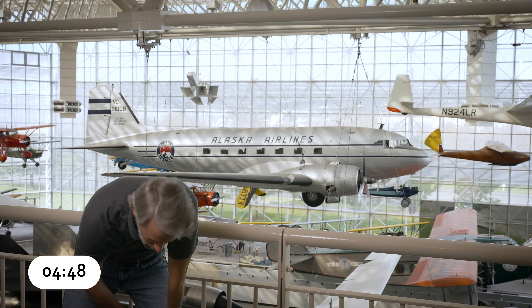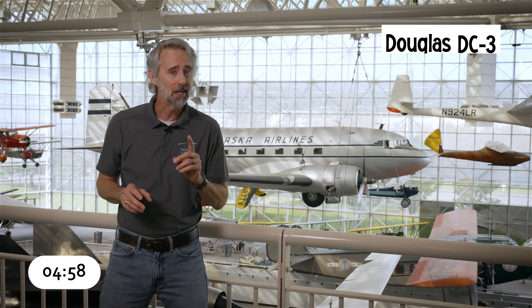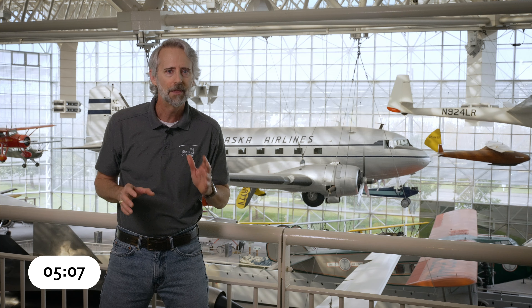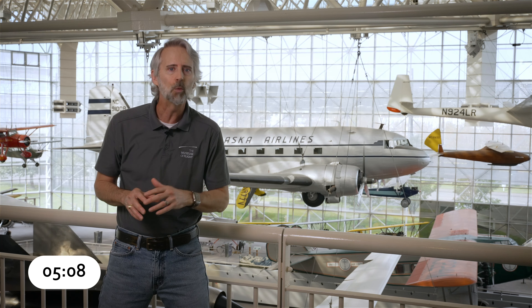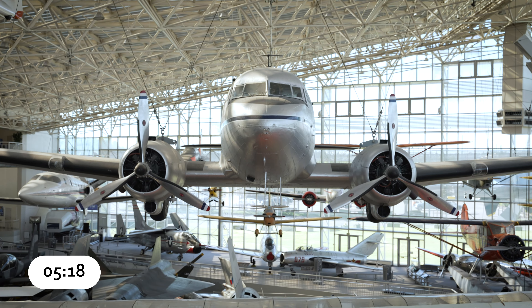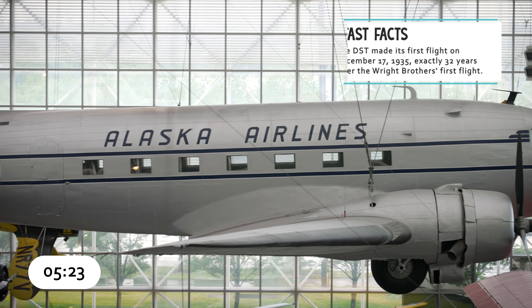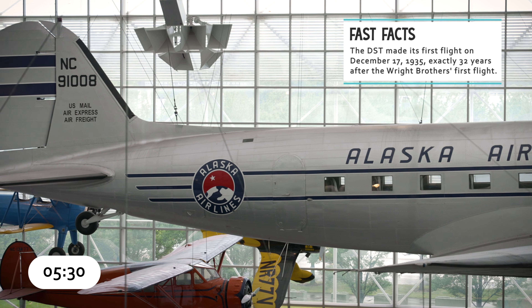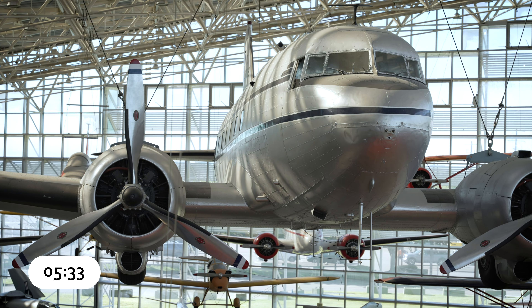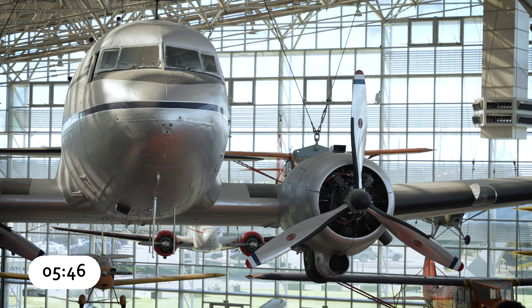In 1934, American Airlines asked Douglas for a version of the DC-2 that could carry overnight passengers. Douglas gave them two versions: an overnight version, the Douglas Sleeper Transport, and a day version called the DC-3. The DST was the height of luxury — fourteen seats were folded in pairs to form seven berths, while seven more dropped from the cabin ceiling. The DST was wider, longer, and had more powerful engines than the DC-2, and its larger tail gave it better directional stability. By 1939, more than 90% of the nation's airline passengers were flying on DC-2s or DC-3s. Today, hundreds are still flying passengers or cargo more than 70 years after the last DC-3 rolled off the line.